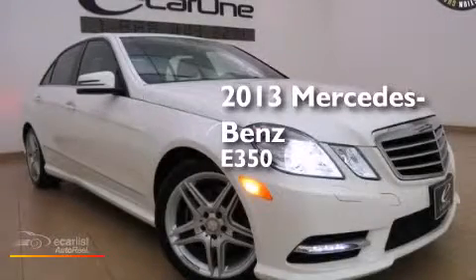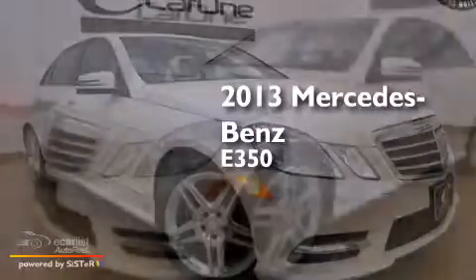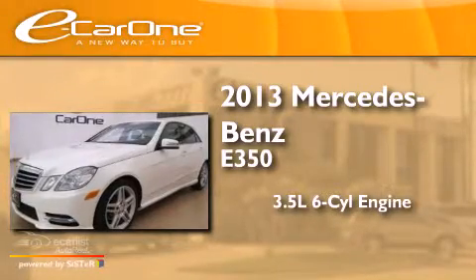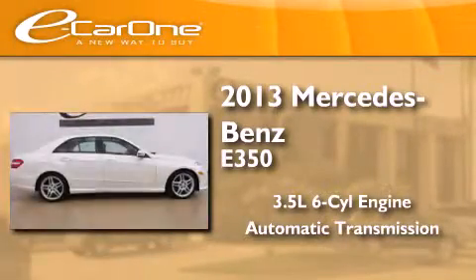This is a 2013 Mercedes-Benz E350. It has a 3.5-liter six-cylinder engine, an automatic transmission, and all-wheel drive.